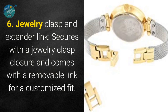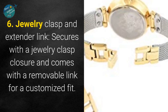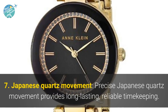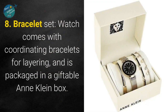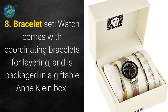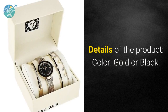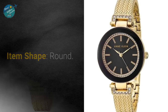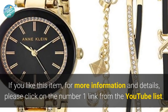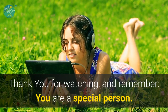Six — jewelry clasp and extender link secures with a jewelry clasp closure and comes with a removable link for a customized fit. Seven — precise Japanese quartz movement provides long lasting reliable timekeeping. Eight — watch comes with coordinating bracelets for layering and is packaged in a giftable Anne Klein box. Nine — not water resistant. Color: gold or black. Item shape: round. Display type: analog. If you like this item, click on the number 1 link from the YouTube list. Thank you for watching, and remember you are a special person.